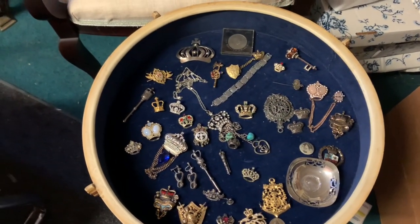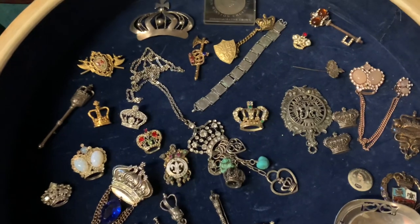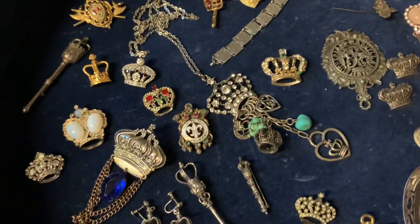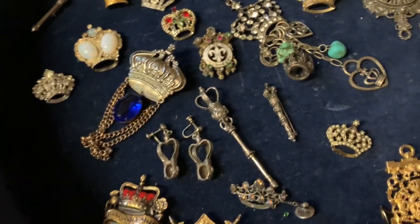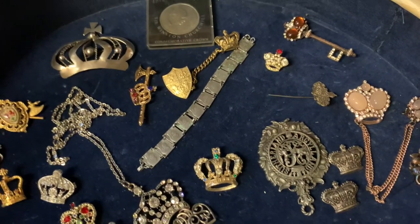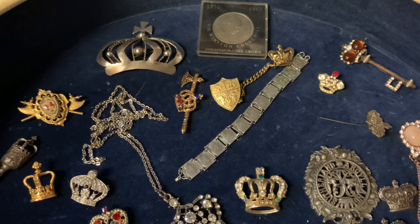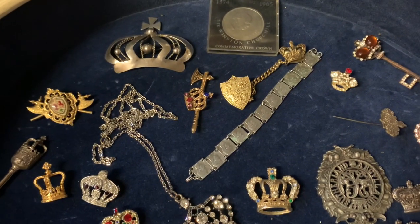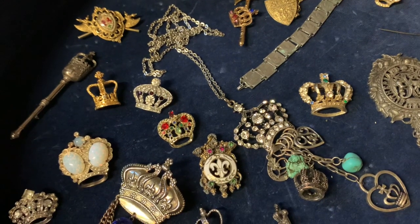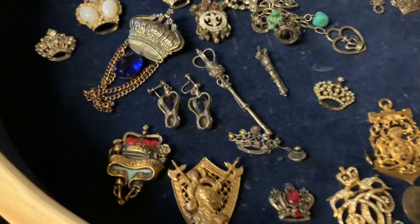Recently she came into an estate that had a whole collection of coronation memorabilia. This is some of the jewelry in the collection. There's not a lot of fine jewelry — it's mostly costume — but it is of the era and it is so pretty. I'm going to see if I can insert a picture: it's an ad I found for the Trefari Crown Coronation Gems collection, and we have some of the actual pieces from that.